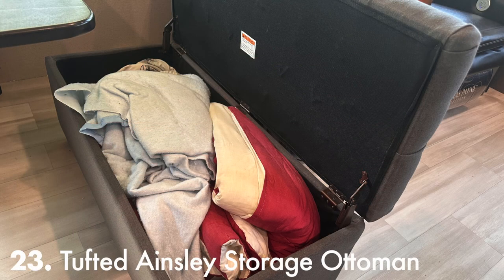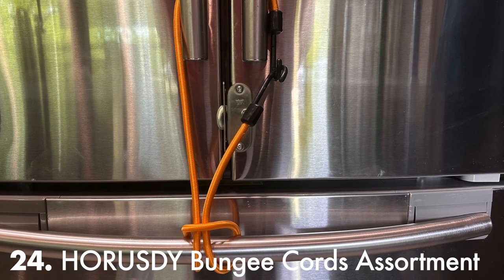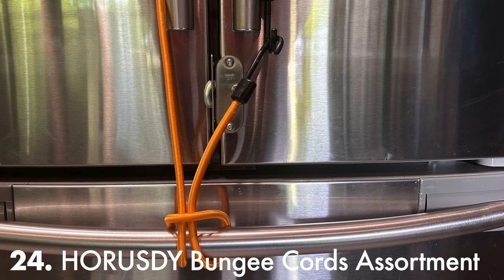For storage, I tossed out my four dining chairs for two 18-inch wide by 40-inch long by 18-inch high tufted Ainsley ottoman benches with hinged lids. One has extra bedding and the other has my computer equipment. I also discovered I needed extra security to keep my freezer closed while traveling — the refrigerator has a lock, but the freezer doesn't have a very good one. A long bungee did the trick.